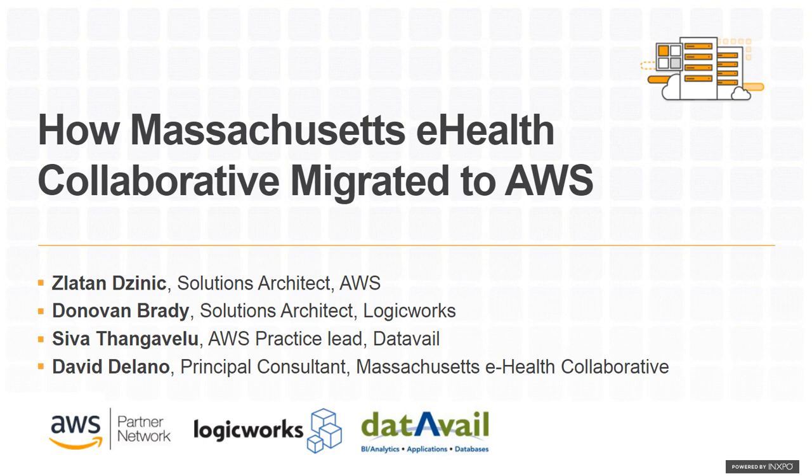In this webinar, Massachusetts eHealth Collaborative will guide you through the steps they took to migrate their SQL database applications to the AWS cloud. You'll learn how they built a compliant AWS cloud with DataAvail and LogicWorks, both AWS Premier and Advanced Consulting Partners, specializing in secure, compliant AWS cloud services for database and infrastructure.